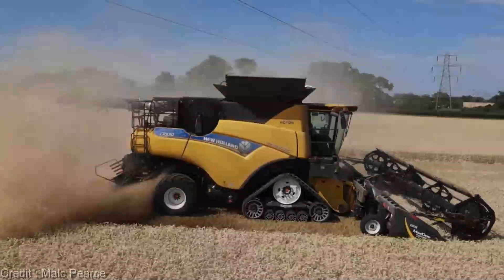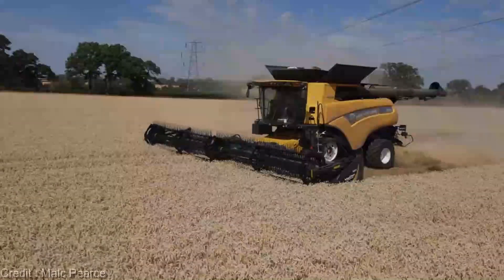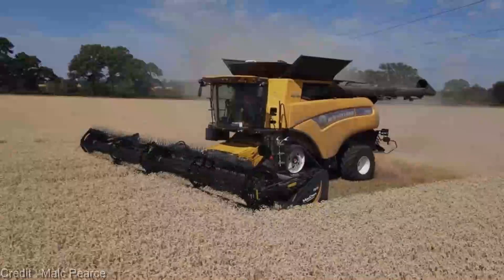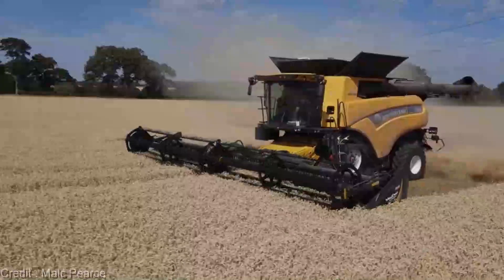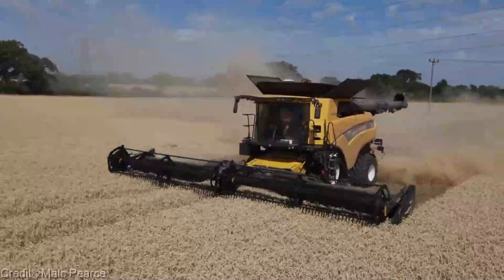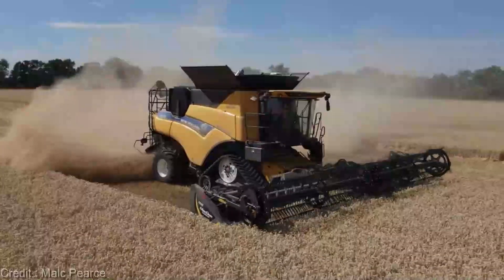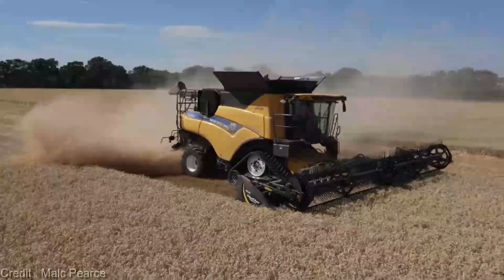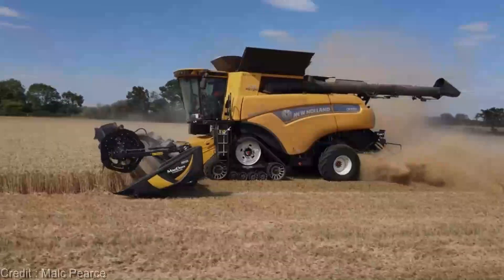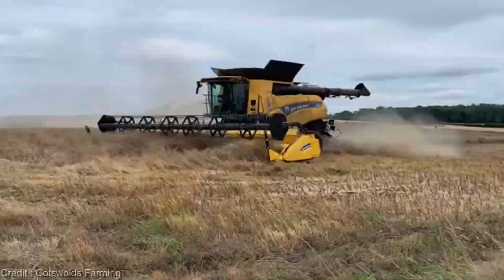Get ready to conquer your fields with unmatched power. The CR090 doesn't just work, it excels, making sure your harvests are as efficient as they are abundant. Technology is only as good as its user experience, and the New Holland CR090 doesn't disappoint — its user-friendly interface ensures that harnessing this powerhouse for your farm is a breeze. Investing in your farm's future means investing in durability; the CR090 is constructed to stand up to the rigors of agriculture, promising years of reliable service and peace of mind.